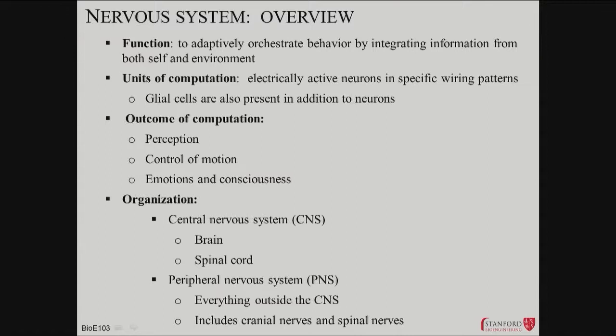What is all this for? We think it's there to help orchestrate behavior by adapting and storing information and guiding movement to be appropriate for an environment. The units of computation — we don't know, but we think they're neurons. It might not be the relevant level of granularity; it might be synapses or groups of neurons. This is the essence of the mysteries we face. The outcome is perception, consciousness, and control. We'll cover the central nervous system today, then the peripheral nervous system, and then the output into musculoskeletal later.